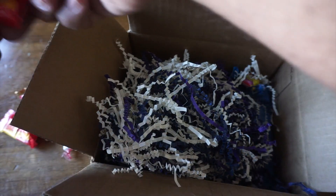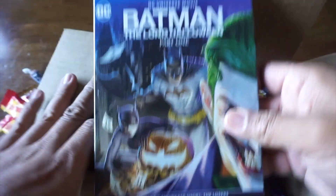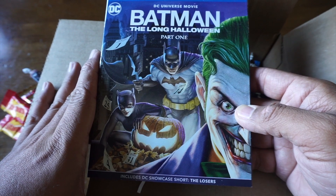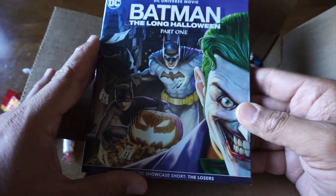Why would Warner Brothers be sending candy? When do you normally get candy? So they have sent the latest DC animated, or DC Universe movie.